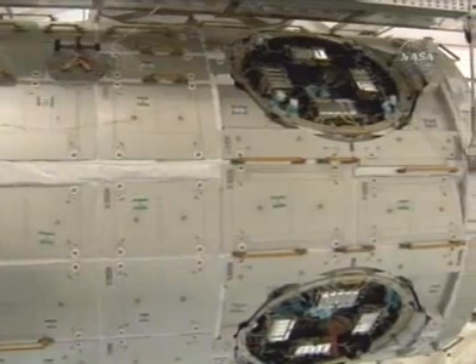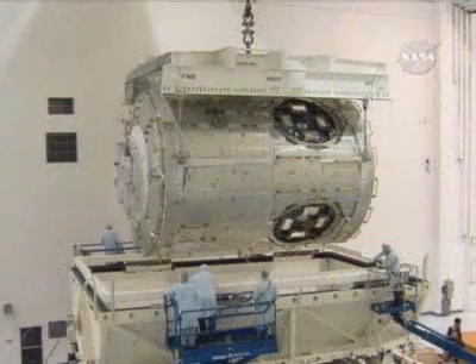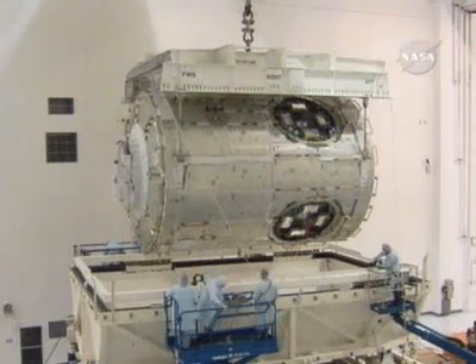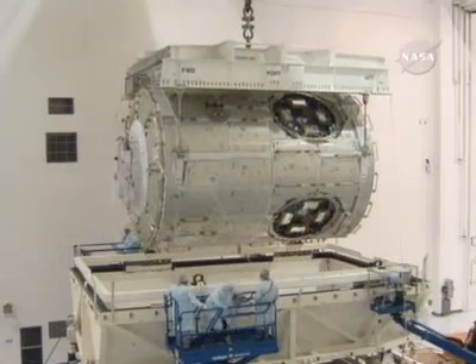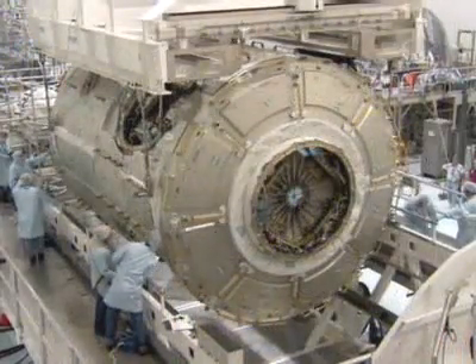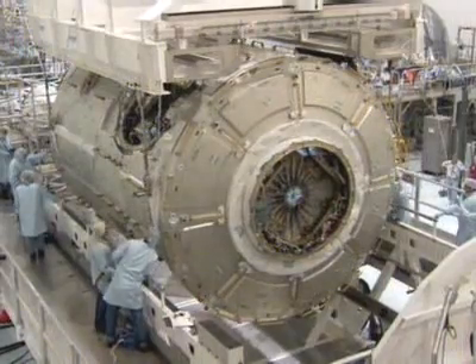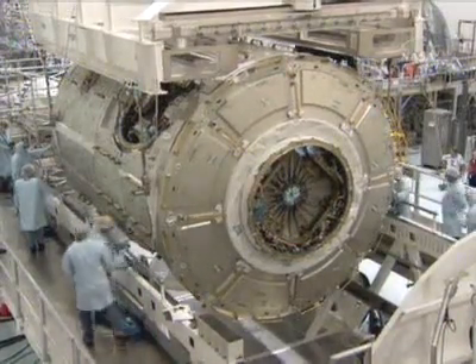The next thing the station needs before new laboratories from Japan and Europe can fly is a place to put them. A second connecting node, about five feet longer than Unity, is coming up on mission STS-120. Named Harmony, it is the first new living and working space added to the station since Pirs docked to Zvezda in the summer of 2001. Node 2 is a very big deal for several reasons.